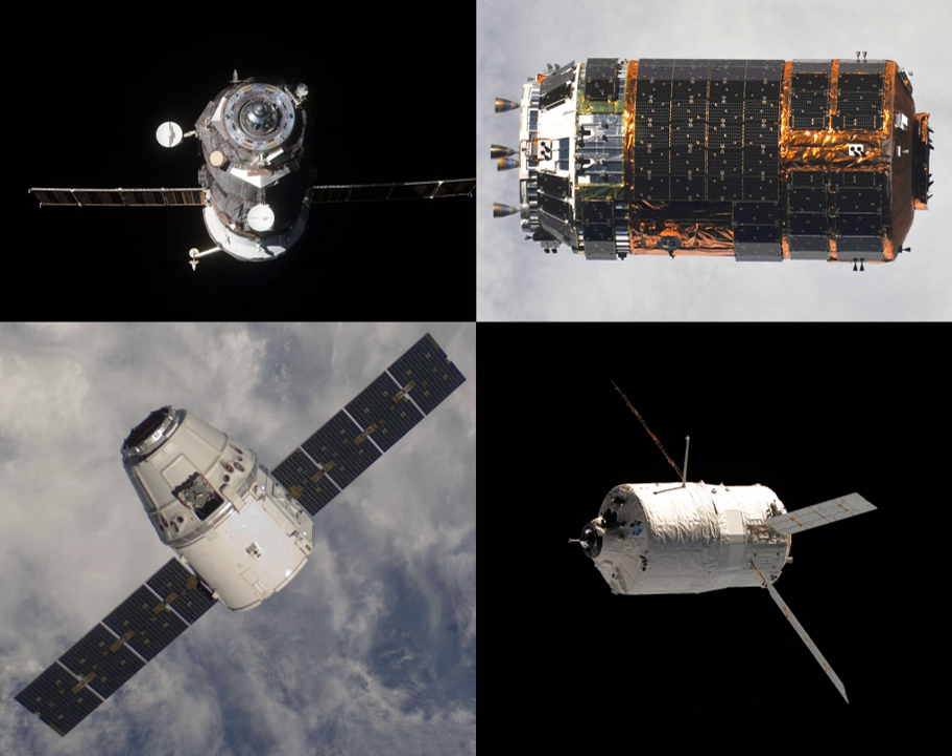Progress MS-11, identified by NASA as Progress 72 or 72P, is a Progress spacecraft to be used by Roscosmos to resupply the International Space Station.